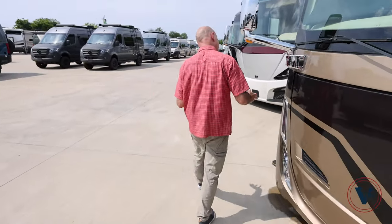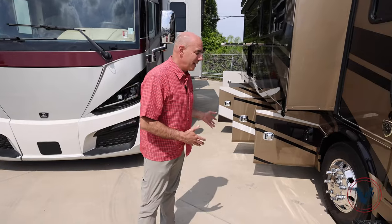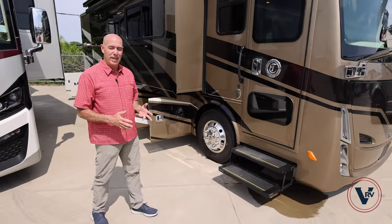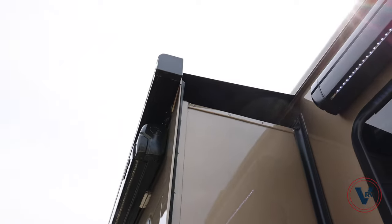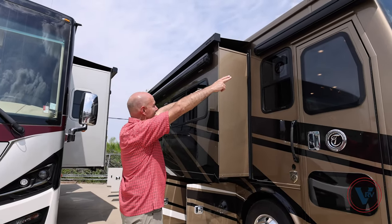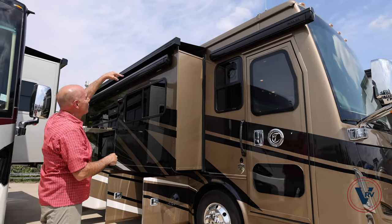You have solar too. Solar is going to help you extend the amount of time that you can dry camp. Solar is not going to replace shore power entirely, but it will extend the amount of time you can dry camp by keeping those batteries topped off. We have Girard awnings all the way around, as well as for our entry door. The awning is mounted on the slide itself instead of the roofline.